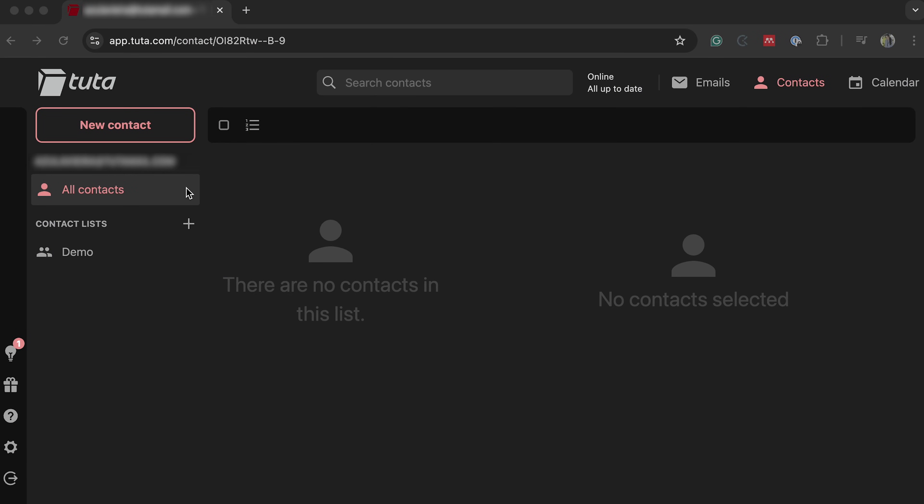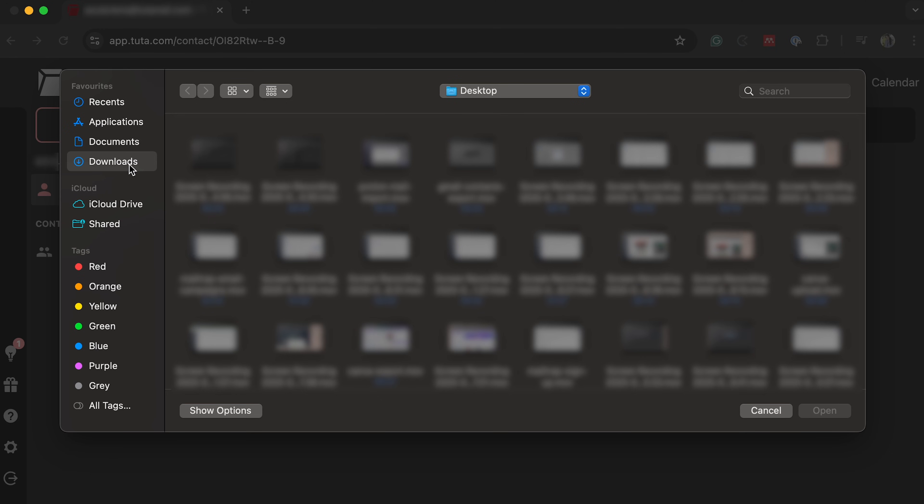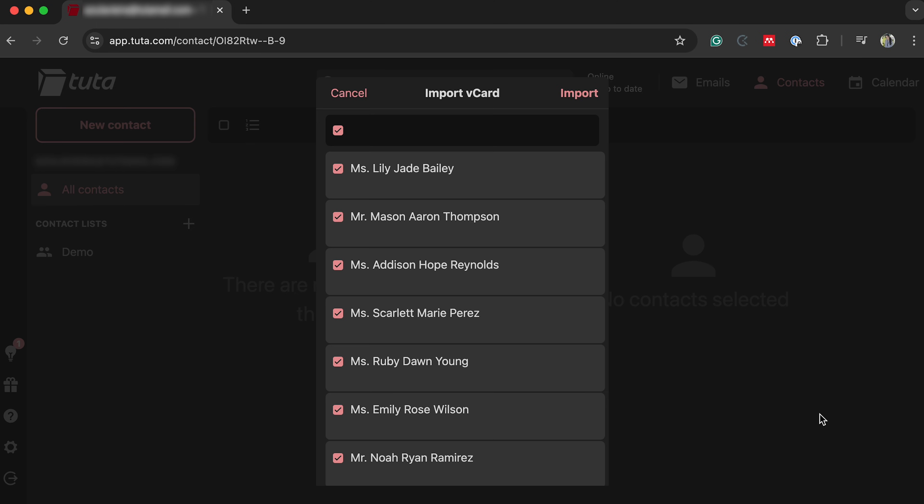When it comes to Tutanota, the import process is equally as simple. In your dashboard, navigate to contacts and click the three-dot icon in the All Contacts tab. Then just upload your contacts in VCF format and wait for Tutanota to finish importing them.